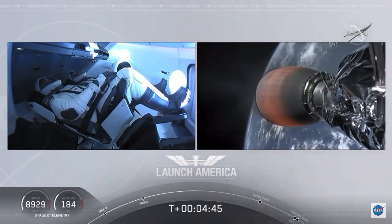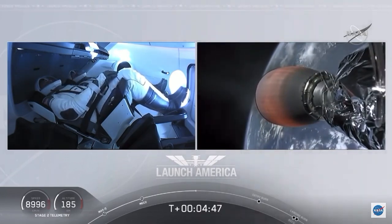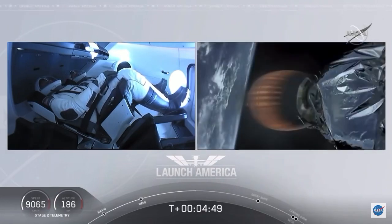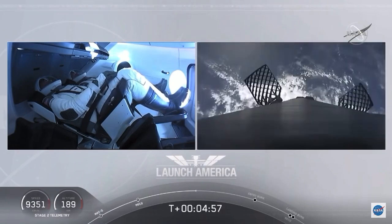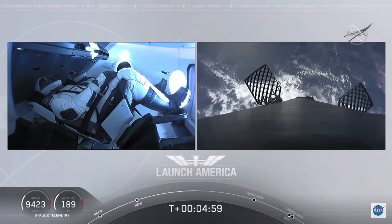A little over 4 minutes 40 seconds into the flight, Bob and Doug flying at more than 5,600 miles per hour. Dragon SpaceX, nominal trajectory. Already almost 200 miles downrange from the Kennedy Space Center. Nominal trajectory continuing.